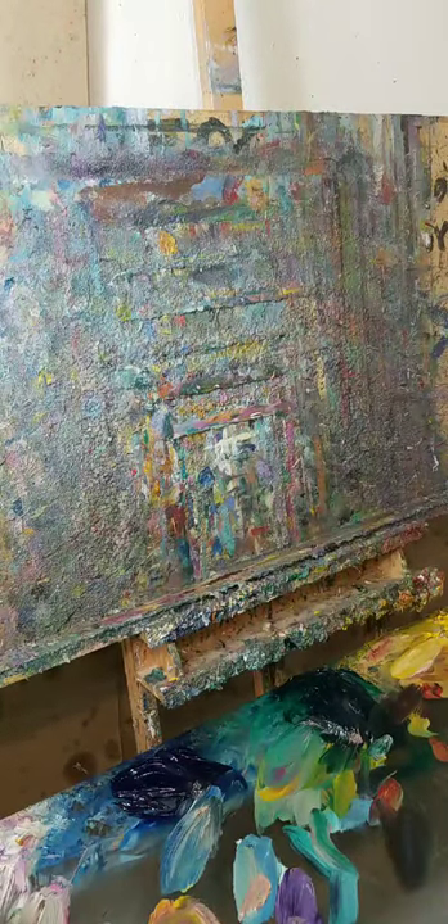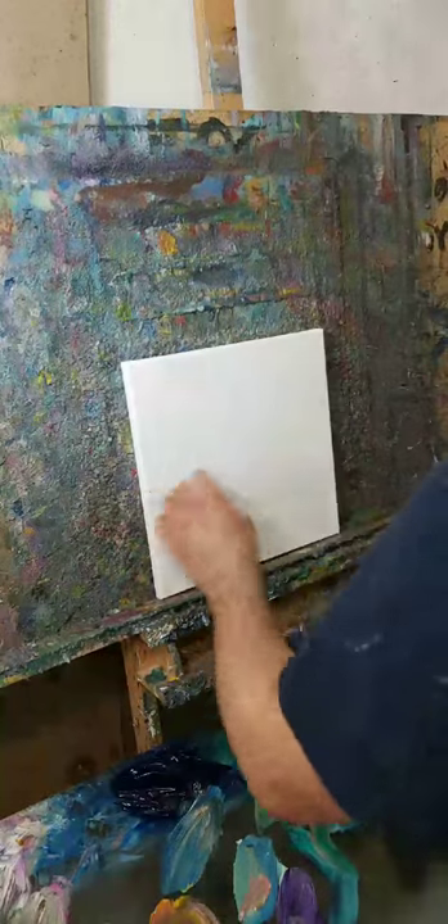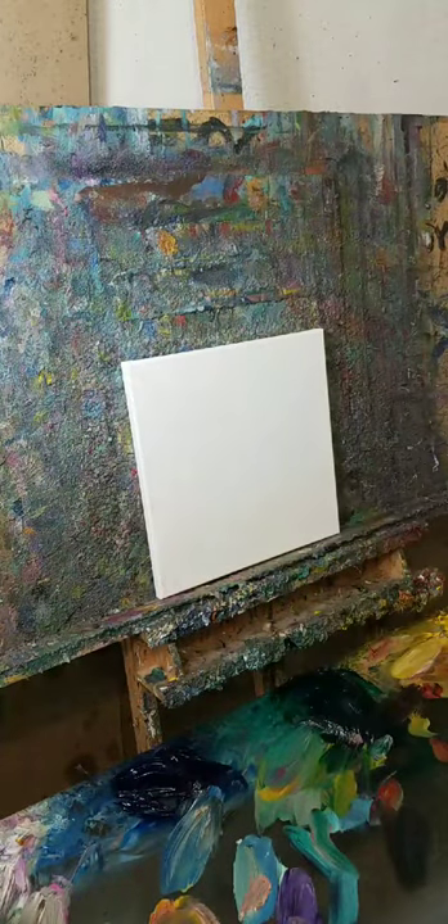Alright, here we go, let's do this, let's go live! How's it going everybody? My name is Jose Trujillo, I am the world's greatest living artist — I am William Wallace, as Crazy Mel would say.